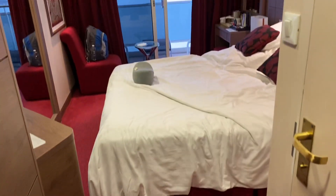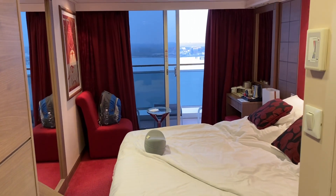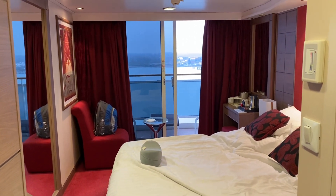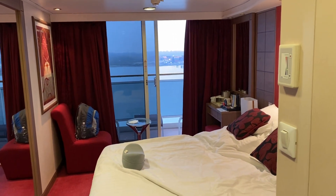So this is a Junior Balcony Cabin. To be honest, it's probably the size of an inside cabin with a balcony, so not as big as other ships. But very nice, very comfortable.